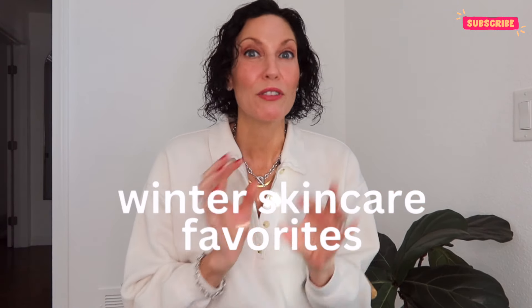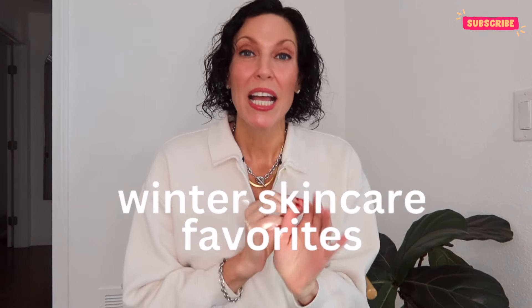Hi everyone and welcome back to my channel. It is starting to get a little chilly here in San Diego, so I'm in the process of switching up my skincare. I thought I'd share a little video with you guys so you can get some ideas about how to winterize your skincare routine.